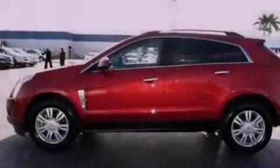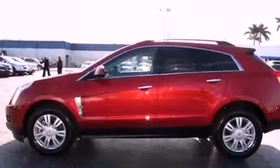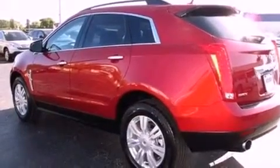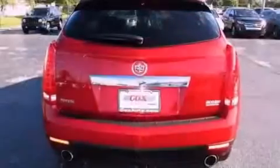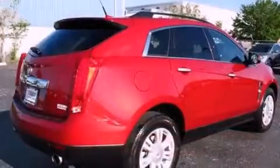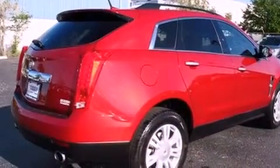The following features are also included: a power driver's seat, cruise control, steering wheel controls, an illuminated passenger side vanity mirror, roof rails, a traction control system, OnStar, an anti-lock braking system, and parking distance sensors on both the front and rear of the vehicle.